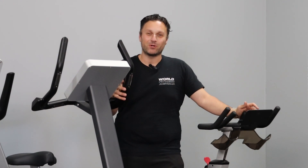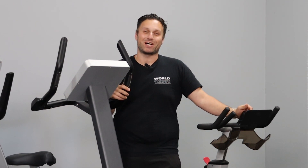Whether you're setting up your home gym or commercial space, be sure to consider the Body Iron commercial cardio range.